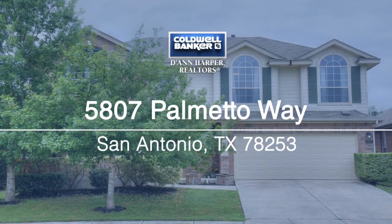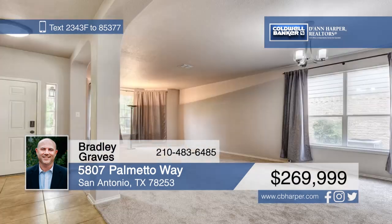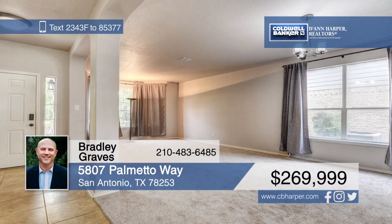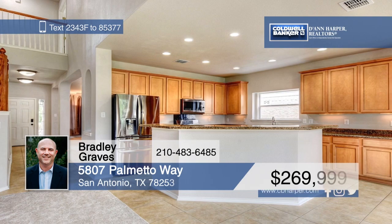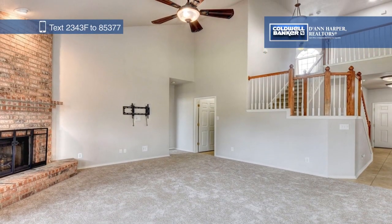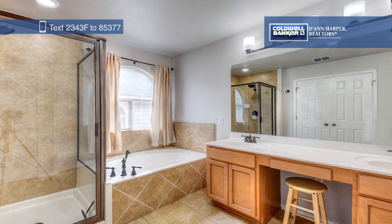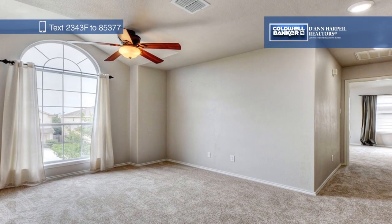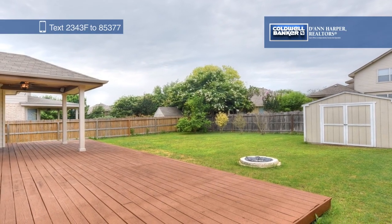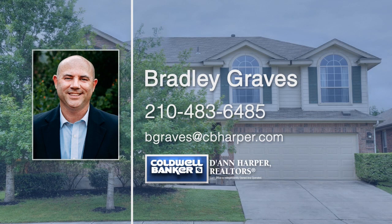Check out this amazing move-in-ready home that's close to Lackland Air Force Base, the HOA Amenity Center, and award-winning schools. Step inside to the formal living and dining room area that opens to the lovely kitchen with 42-inch cabinets, tons of counter space, and a breakfast bar. The family room has a brick fireplace and opens to the backyard with a covered patio and deck. You'll also find dual master suites, one upstairs and one down. Bradley Graves would love to give you a personal tour.